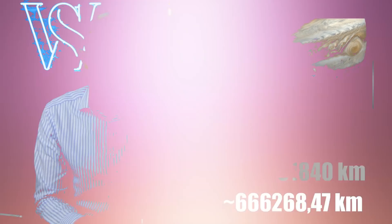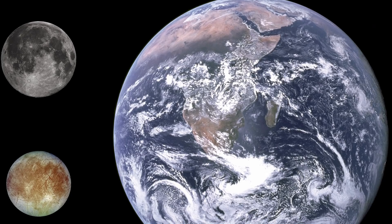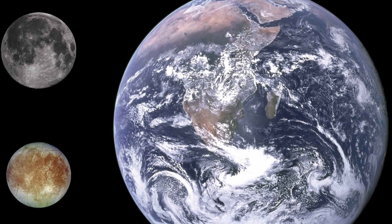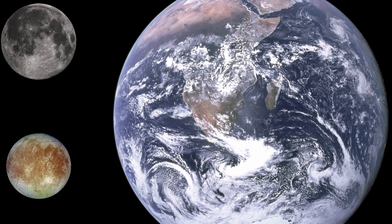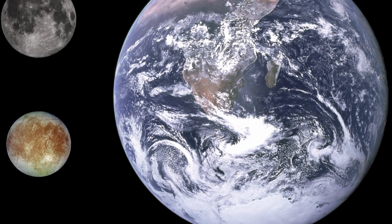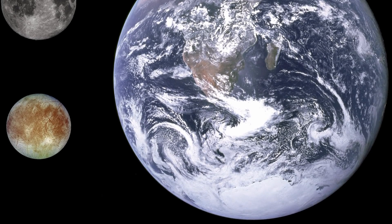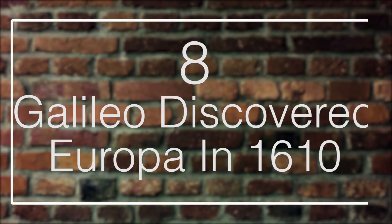but bigger than Pluto. As for its location in our solar system, Europa's average distance from the Sun is around 485 million miles. Since it's the second innermost of Jupiter's moons, it orbits at a distance of about 414,000 miles. Earth's moon has an average distance of almost 239,000 miles away from us. And just like our moon, Europa also has one side that continually faces Jupiter. It takes Europa three and a half Earth days to complete a full orbit around Jupiter.